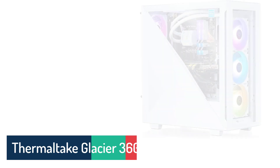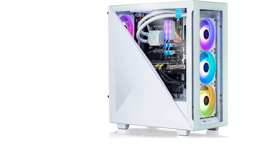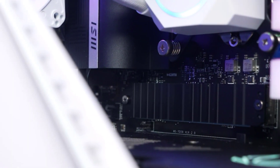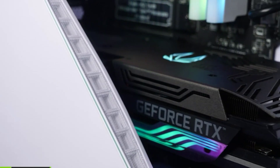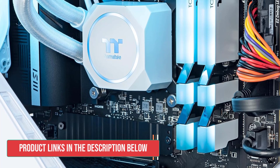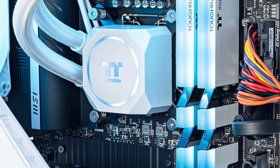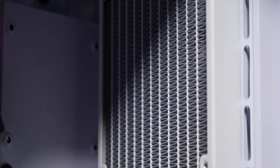Number 5. Thermaltake Glacier 360. The Thermaltake Glacier 360 gaming desktop is designed for gaming. The mid-tower case with its tempered glass side panel and swing-open design is not only aesthetically pleasing but also highly practical. The magnetic mounts and easy access to internal components make it convenient for users to upgrade or swap out parts as needed, ensuring longevity. The closed-loop liquid cooling system with a 240mm radiator and 3 ARGB fans is a noteworthy feature.